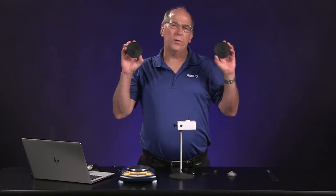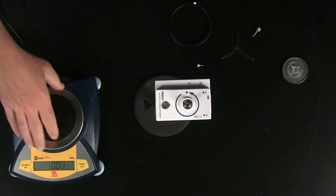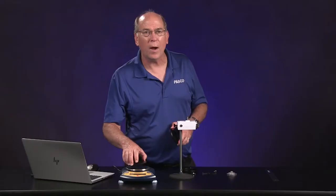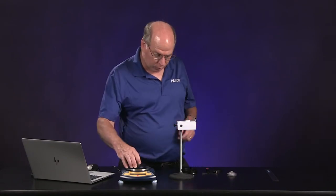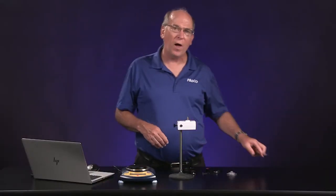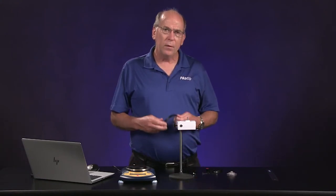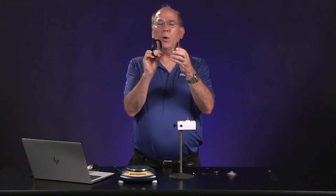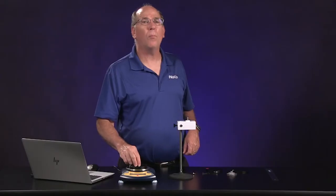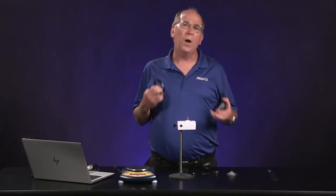We have two identical discs. We need to measure their mass and radius. That one's 106 grams, and that one is also 106 grams, so each disc has a mass of 0.106 kilograms. The radius is 4.5 centimeters or 0.045 meters. We also have a ring that has the same radius as the discs. It has a big hole in the middle but it's thicker — it's 102 grams or 0.102 kilograms. Very close to the same mass, so when making predictions in this lab, it's okay to assume the ring has the same mass as a disc.